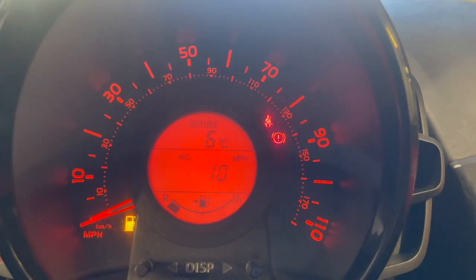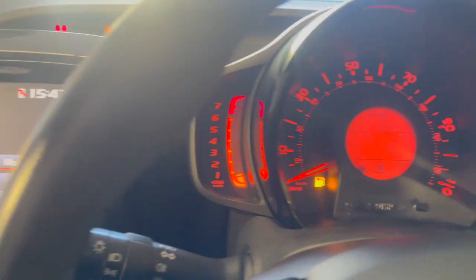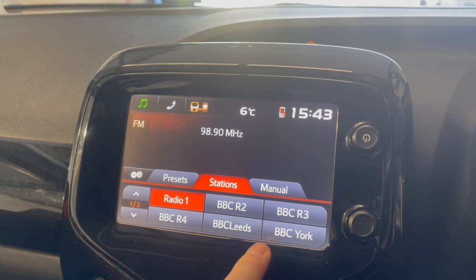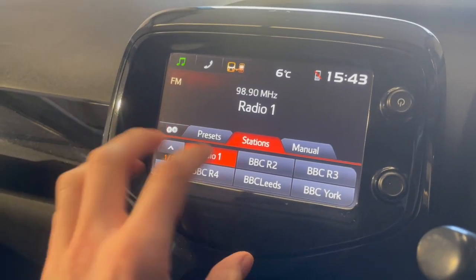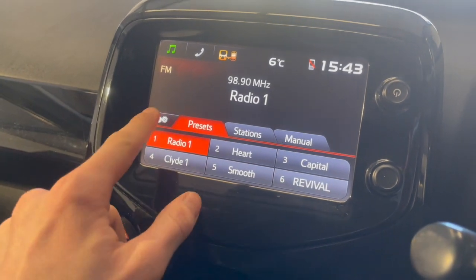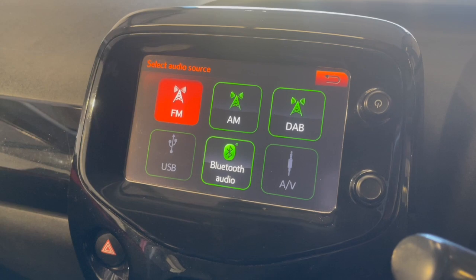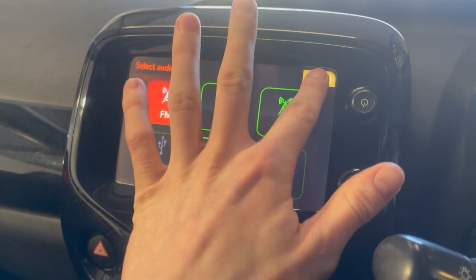You've also got a little digital dash with your fuel gauge and temperature — really nice. The media display is touchscreen, really nice and easy to use. You can change to Bluetooth, USB, or you can have DAB, FM and AM, or your own media through Bluetooth and USB.